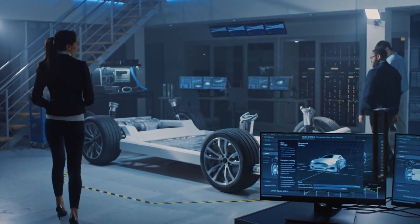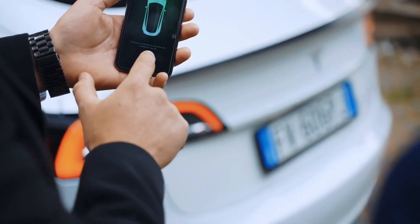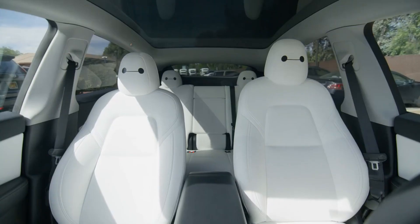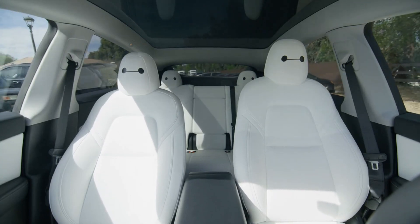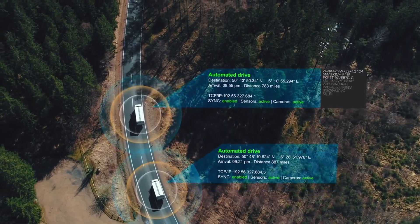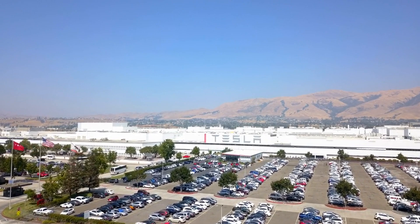When Tesla first introduced full self-driving, the automaker made it sound like this would be the approach, but it ended up taking years for the company to make the leap to neural net-powered controls. Many Tesla supporters believe that V12 is what is going to enable Tesla to finally deliver on its self-driving promises. They were also encouraged by Musk saying that Tesla would deliver V12 not as beta software. The CEO had been promising the software update to customers by the end of last year, but it slipped into 2024.